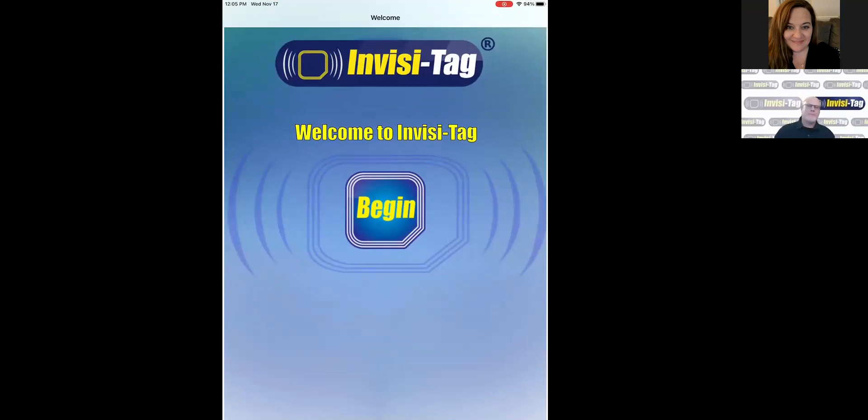When you open the Invisitag app, you'll notice that all of the screens are designed with large buttons so that it can be easily navigated in the field. In most instances, you're going to want someone to pull their app out and be able to take inventory or move equipment rather quickly. To do that, we use a Bluetooth-connected RFID reader which connects to the app.